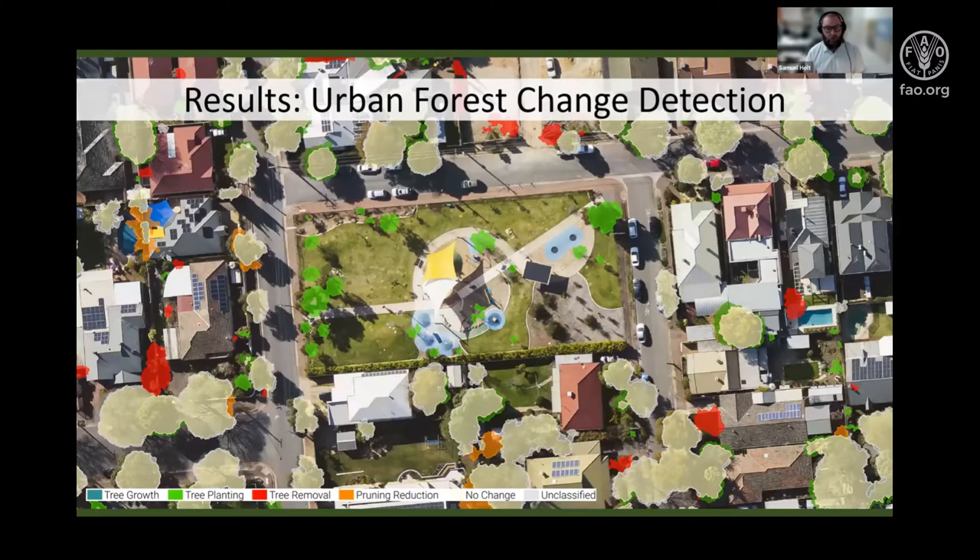This is an example of the result of the tree canopy change detection across the City of Unley. Areas of change are classified as existing tree growth as well as areas of new tree planting. We can also classify losses where trees have been removed — either individual trees or continuous stands — as well as areas of pruning reduction where an existing tree has had some canopy removed. Also shown in yellow are areas where the tree canopy hasn't changed between those two epochs.